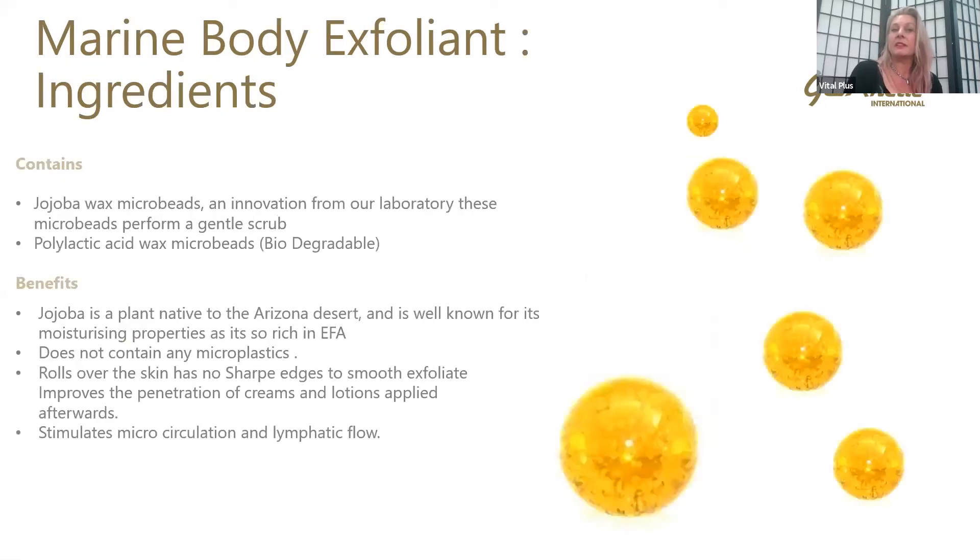So the Marine Body Exfoliant — the ingredients. You can see these little gold balls here. What we've got in here is jojoba wax microbeads. These are one of the ground grains in here. They're an innovation from the laboratory. These microbeads perform a gentle scrub.